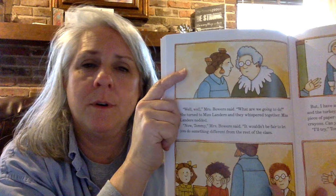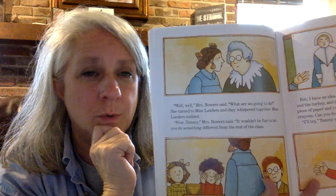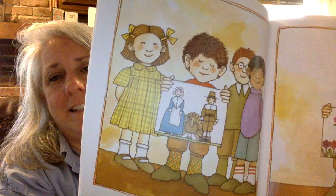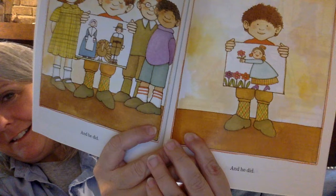Let's read to find out. "But I have an idea," Ms. Bowers said. "If you draw the Pilgrim Man and Woman and Turkey, and if there's any time left, I'll give you another piece of paper. And you can do your own picture with your own crayons. Can you do that?" "I'll try," Tommy said with a big smile. So there's her drawing. And Tommy's smiling. And he did. Look at his picture. I think that looks like his art teacher. Do you think so?